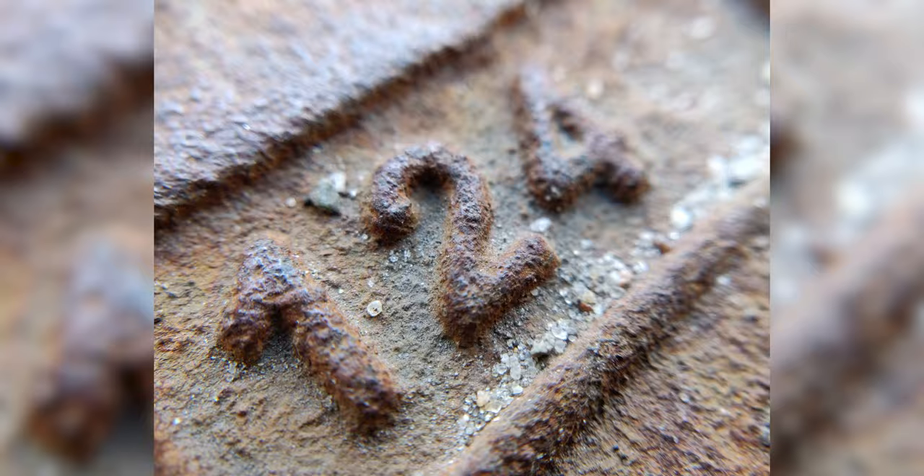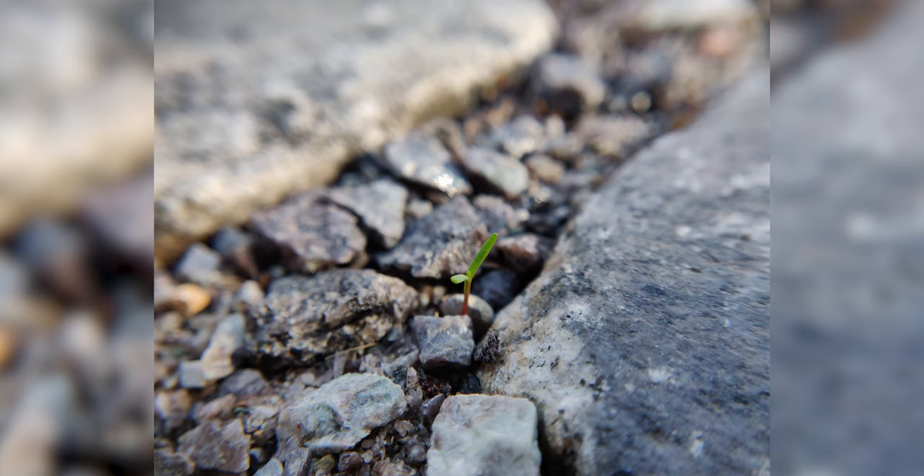Bear in mind though that this basically only makes the focus distance of your phone a lot smaller — it's not a zoom lens. So I think that's enough feature talk for now. Let's do some drops.